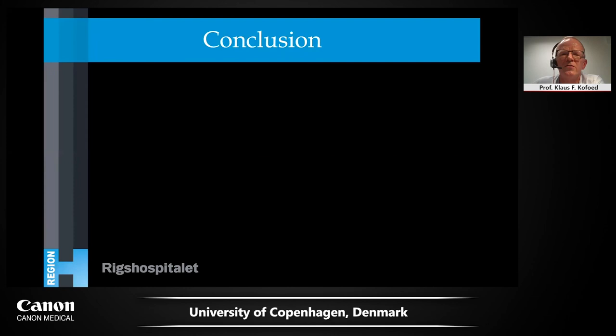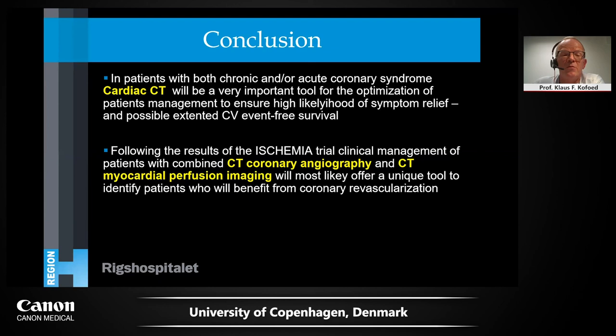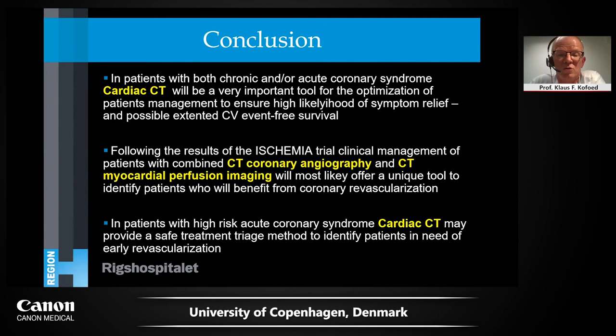In conclusion, in patients with both chronic and acute coronary syndrome, cardiac CT will be very important for optimization of patient management — ensuring high likelihood of symptom relief and possible extended cardiovascular event-free survival. Following the results of the ischemia trial, management should be with combined CT angiography and CT myocardial perfusion, which offer a unique opportunity to identify patients who will benefit from coronary revascularization. CT also has a place in triaging patients with acute coronary syndrome.